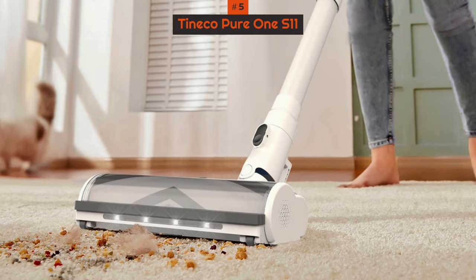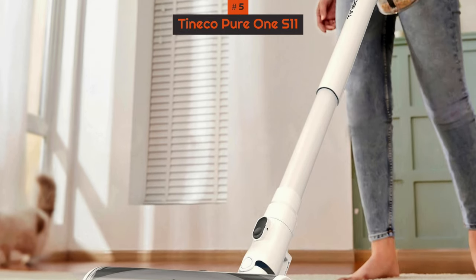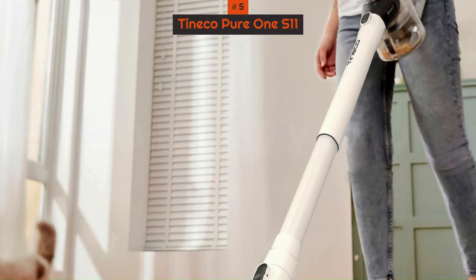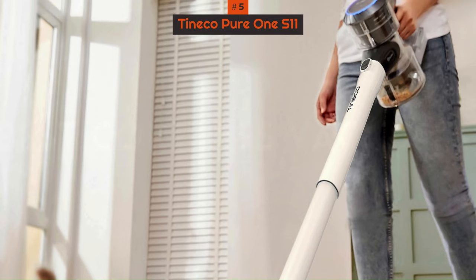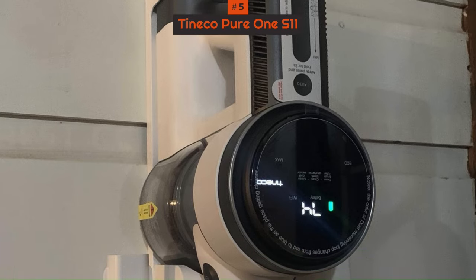The smart detect technology enhances performance by adjusting suction power as needed. Although the LED display is limited in information, considering its price, the vacuum provides substantial value for pet owners dealing with shedding and litter concerns.